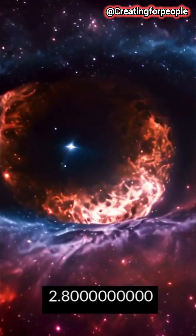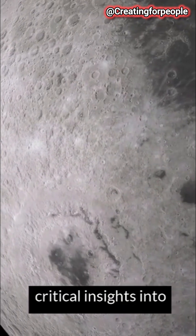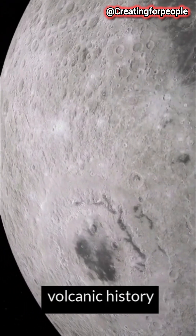back 2.8 billion years. These deposits provide critical insights into the Moon's volcanic history and its internal processes.